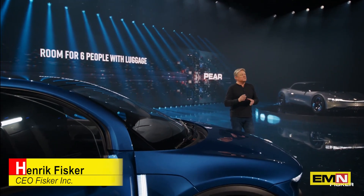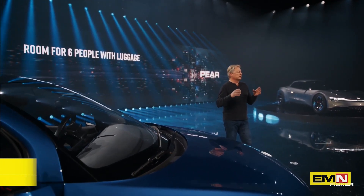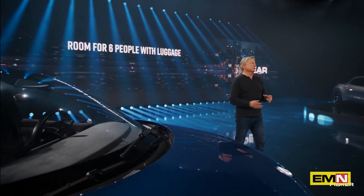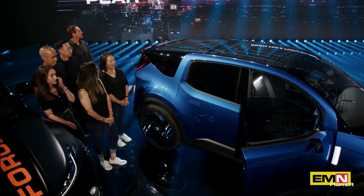And this is why this matters. Because if you want six people in a car today, you normally have to buy a three-row vehicle, which becomes much larger and has much more impact on the environment. In this vehicle, you can actually get all these people in the car.